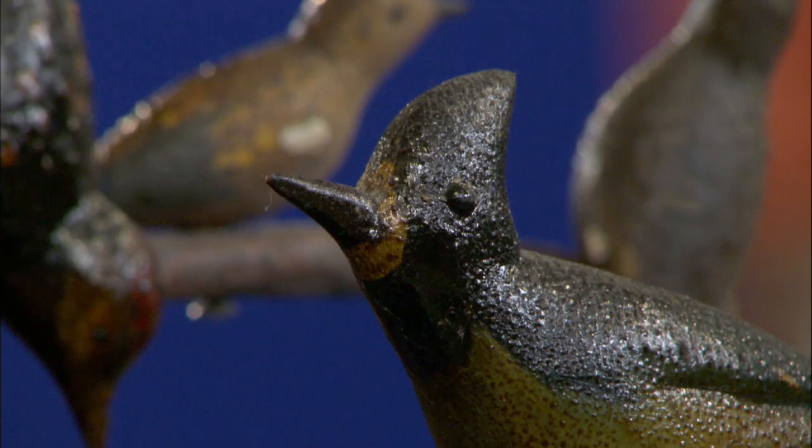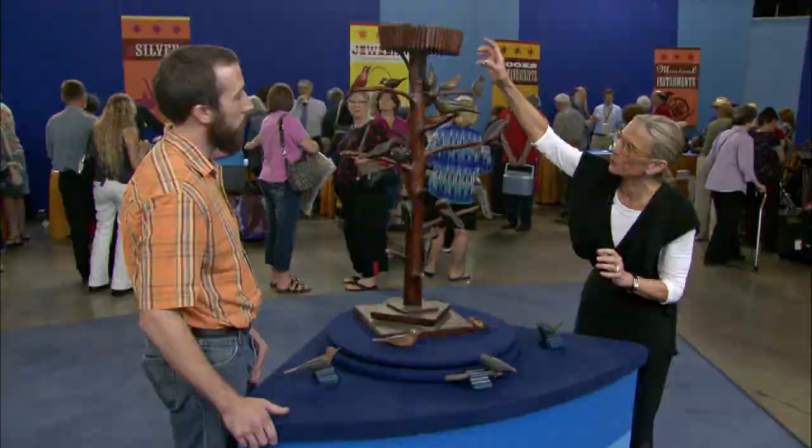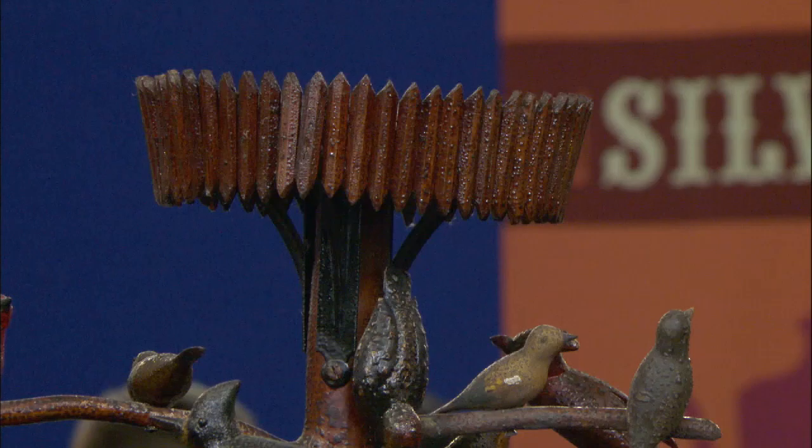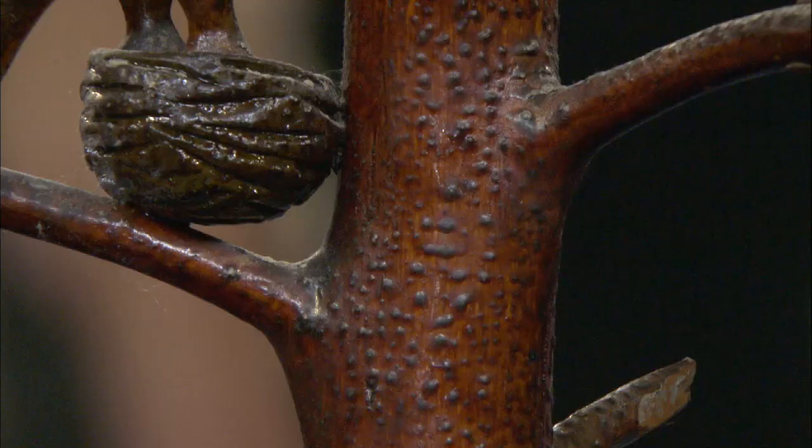It probably dates to late 19th, early 20th century. It has a little bit of an Adirondack feel with the way that these pieces are put together. It's got an untouched surface to it. Looks like the birds are carved from pine and painted. It is a beautiful thing.